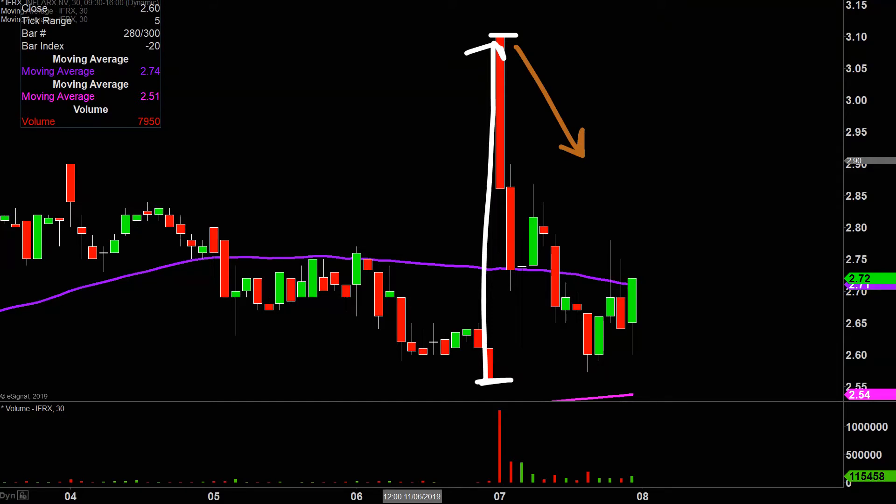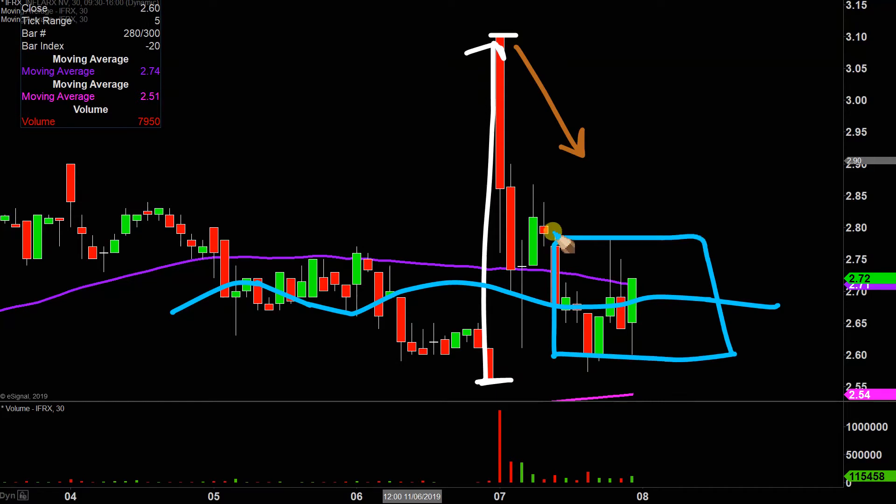If you look at the range where the price was before any of this started, right around here, you can see that once again the price is right around this area of the range. So the price made a great move, but literally within the same exact day went right back to where it was, which is the epitome of a gap and trap.